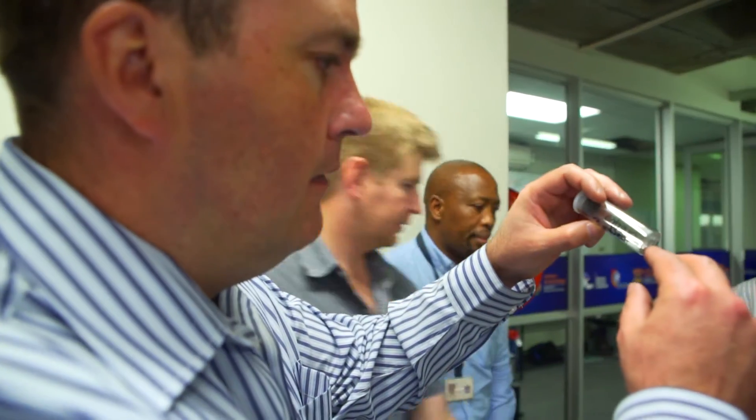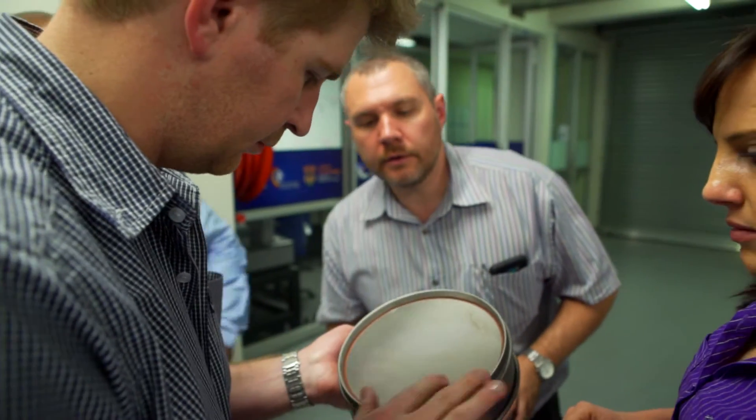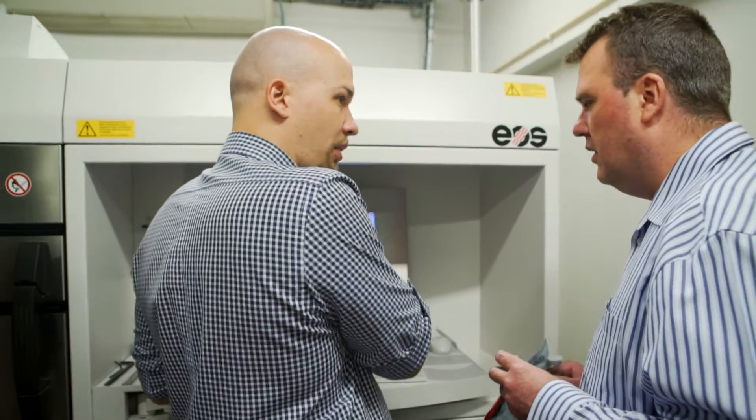Access to raw material in the right form and quantity is a key ingredient in the incubation recipe. In this first phase of our collaboration, we embarked on the production of high quality platinum powder.